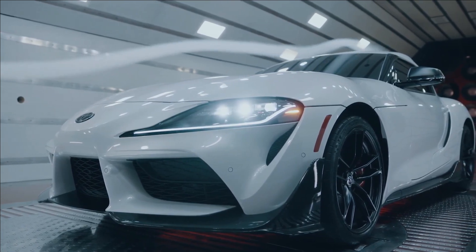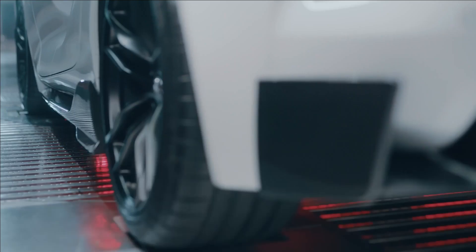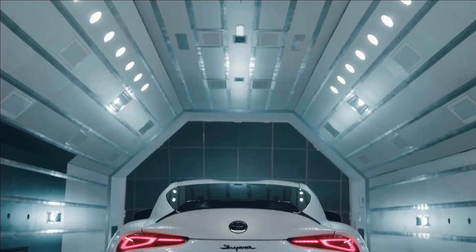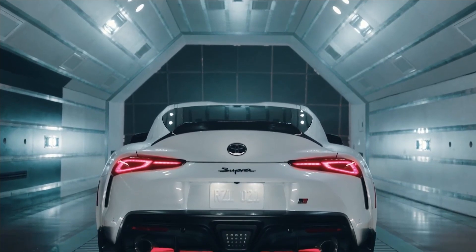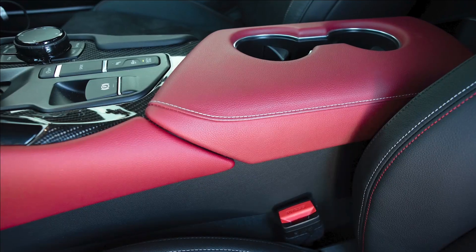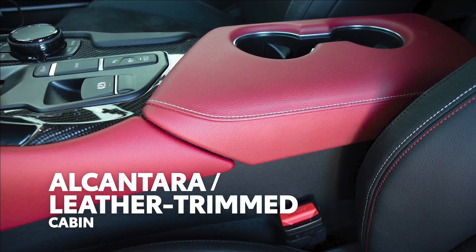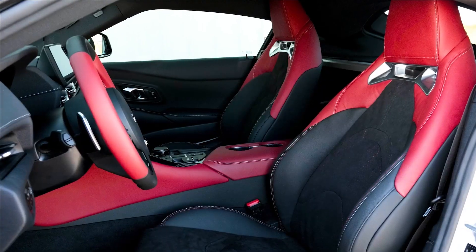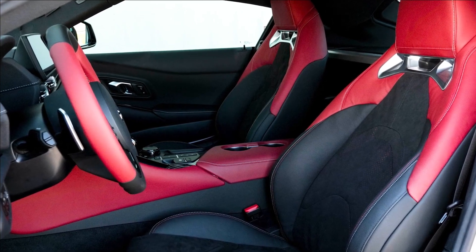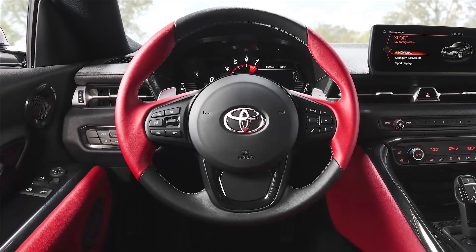Additionally, unique 19-inch forged aluminum wheels sport a matte black texture, a perfect complement to the A91 CF edition's available matte gray phantom paint color, as well as the absolute zero white and nitro yellow options. The GR Supra A91 CF edition kicks up the excitement inside as well, with a red and black theme throughout its Alcantara and leather-trimmed cabin.